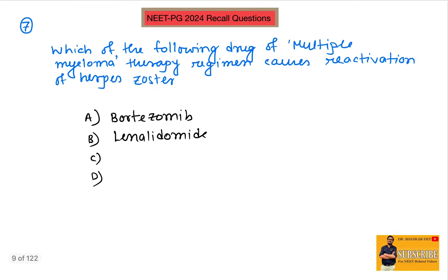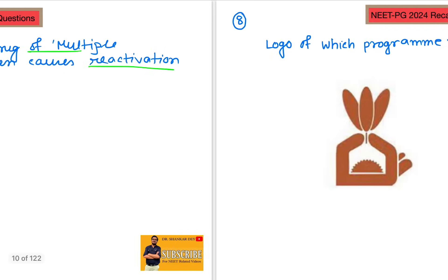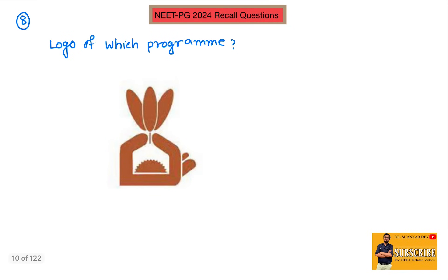Question number seven: which drug in the multiple myeloma therapy regimen causes reactivation of herpes zoster? The answer is bortezomib. That is why during therapy with bortezomib in multiple myeloma, prophylaxis for herpes zoster reactivation should be given. Bortezomib is the straightforward answer for reactivation of herpes zoster in a patient with multiple myeloma during treatment.